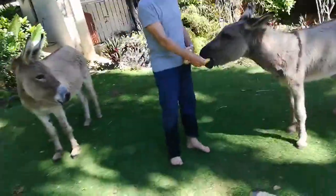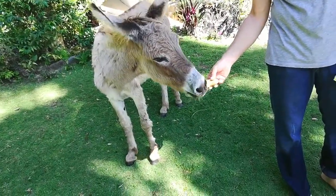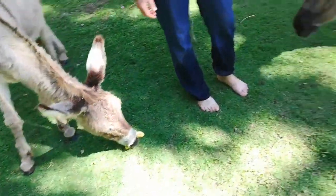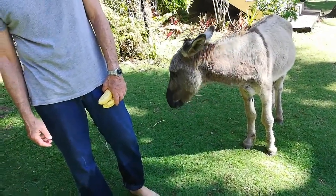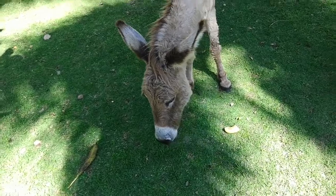Oh, it's feeding time! See, they like bananas. Oh look at that — you're greedy! You've eaten yours straight away, skin and everything. Wow.